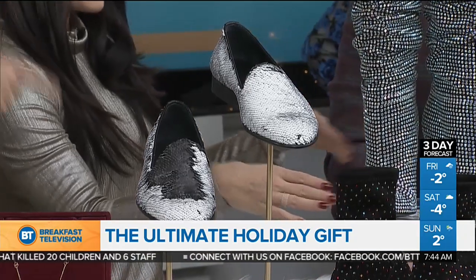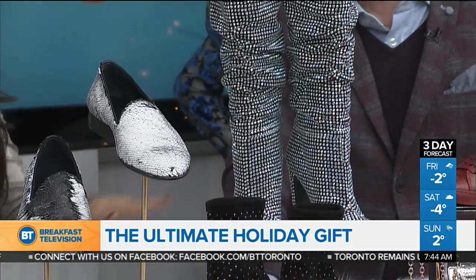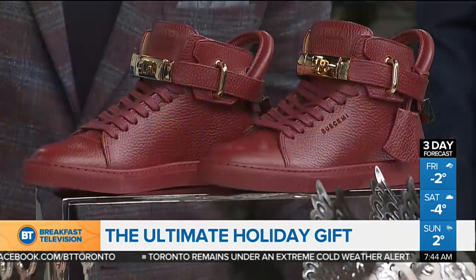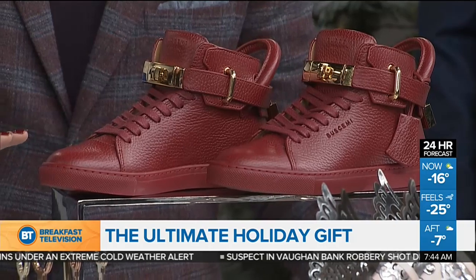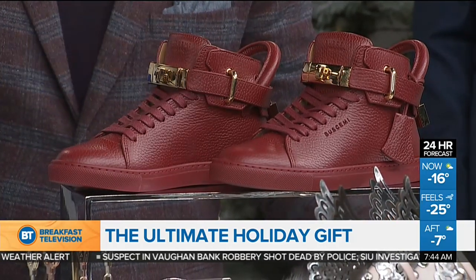These glitter boots have been seen on many celebrities. You can see them on Twitter. The boots are definitely made for walking. We also have these beautiful sneakers from Buscemi — they just opened a pop-up last week. These were the first sneaker that John Buscemi really made his claim to fame. This is called the 100-millimeter high top, because if you take a measuring tape from the bottom of the sole right to the top, it is exactly 100 millimeters.